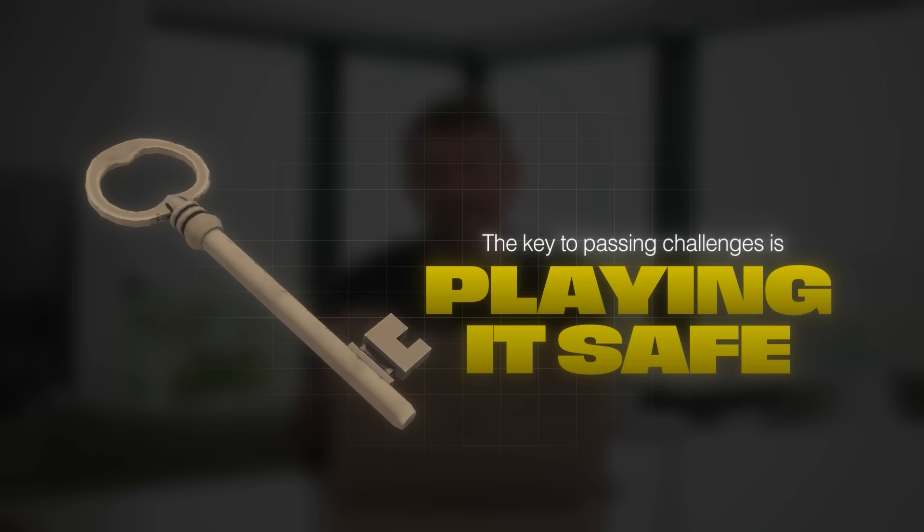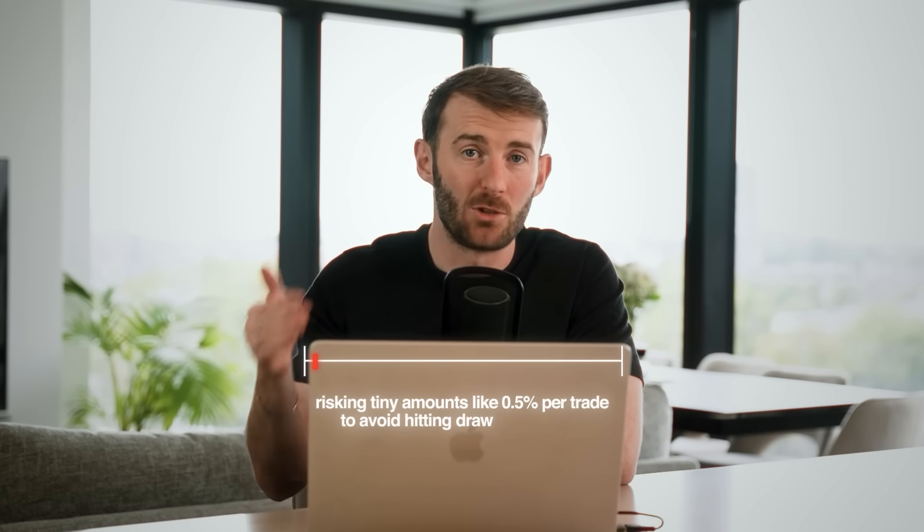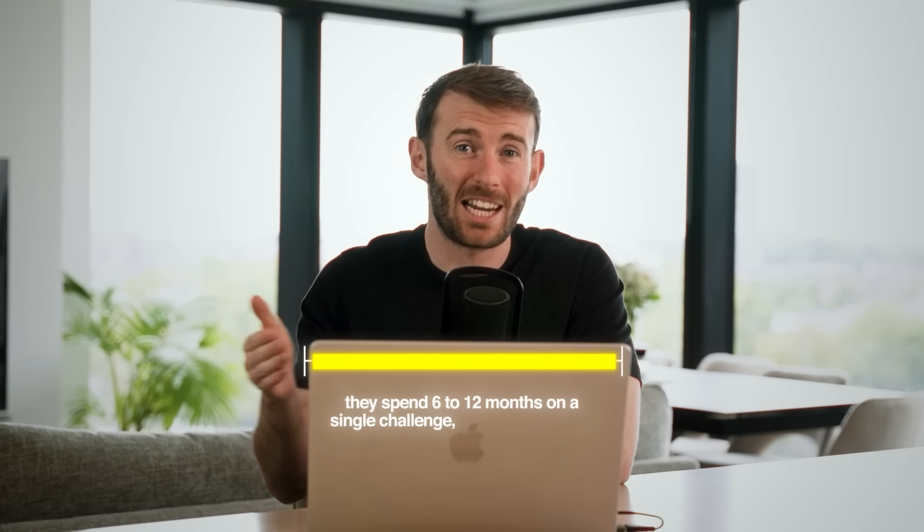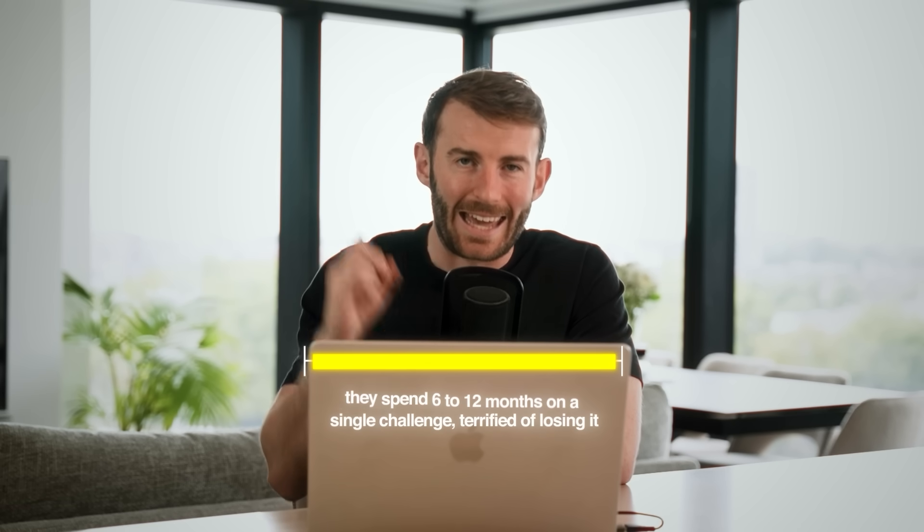Most traders think that the key to passing challenges is playing it safe, risking tiny amounts like 0.5% per trade to avoid hitting drawdown limits. They spend 6 to 12 months on a single challenge, terrified of losing it. But here is what the simulations revealed: the traders who are getting funded consistently are not the most conservative — they are the most mathematically strategic.